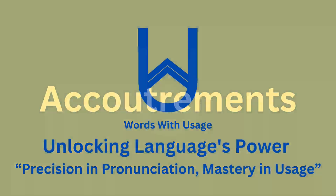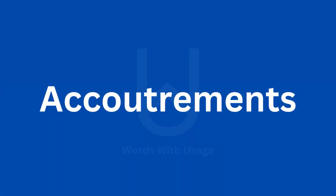In this video, the word is: Accoutrements. Accoutrements. Accoutrements.